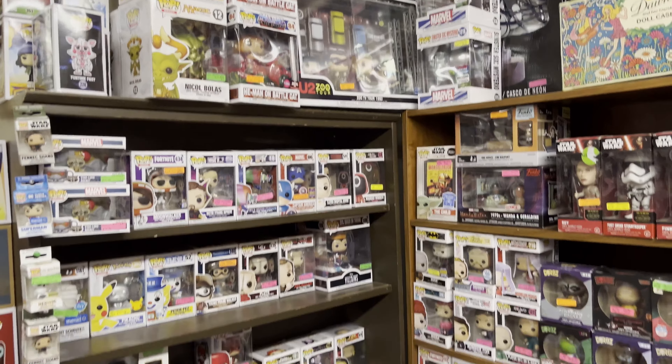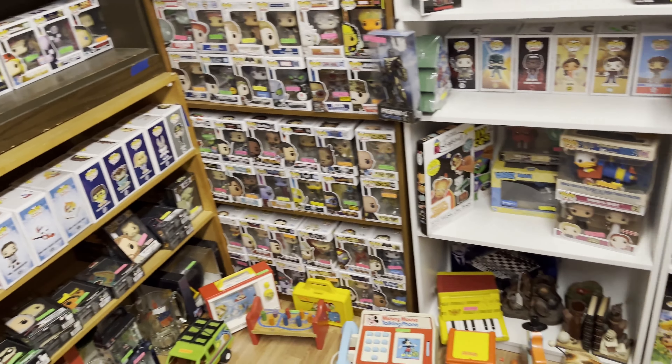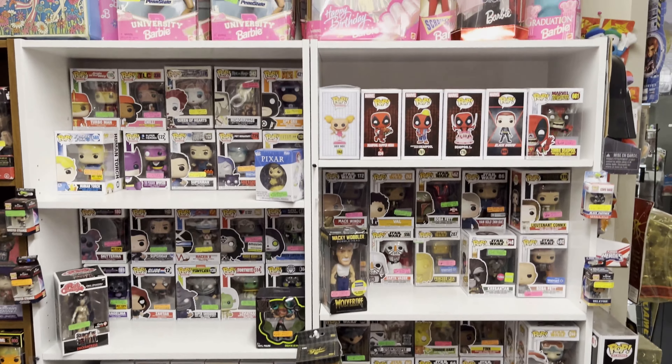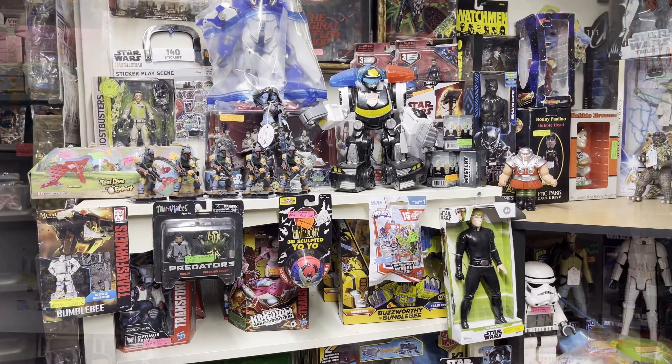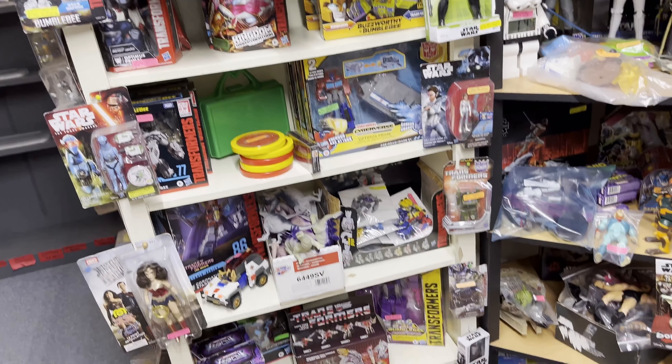Those were the only baseball cards I found here, and there wasn't anything I needed. The Joey Votto relic caught my attention, but I checked eBay comps and you can definitely get that a lot cheaper than ten dollars, so I held off on getting it.